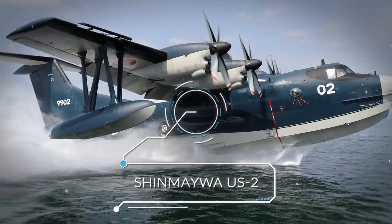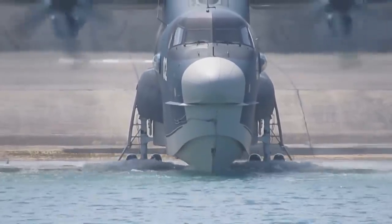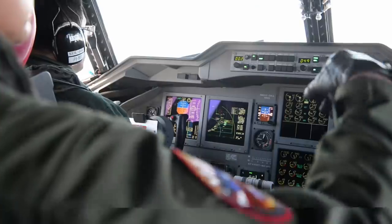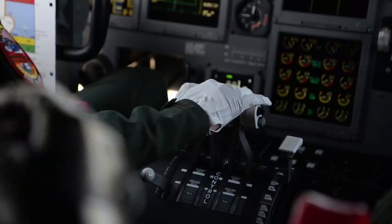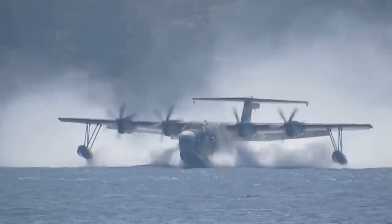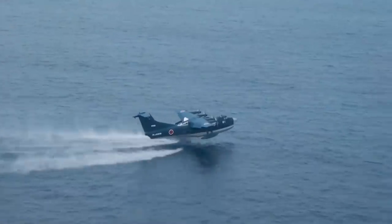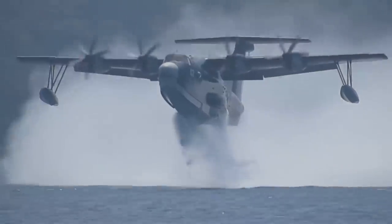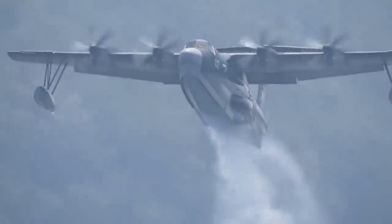Number 5: Shinmeiwa US-2. Moving on, we come to the Japanese Shinmeiwa US-2 short takeoff and landing amphibious aircraft, first introduced in 2007. While these are actually largely used by the Japanese Marine Self-Defense Force, they're worth noting because of the added capabilities they bring to Japan's forces in the air. Western reports seem to conflict as to how many US-2s are currently in production or expected, but it seems that as many as 6 are in service at present and up to 14 will ultimately be produced for Japan.